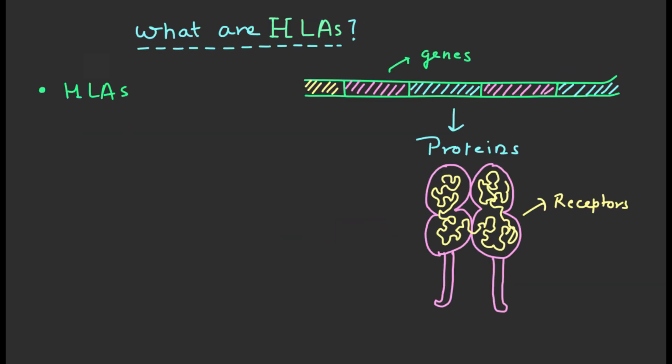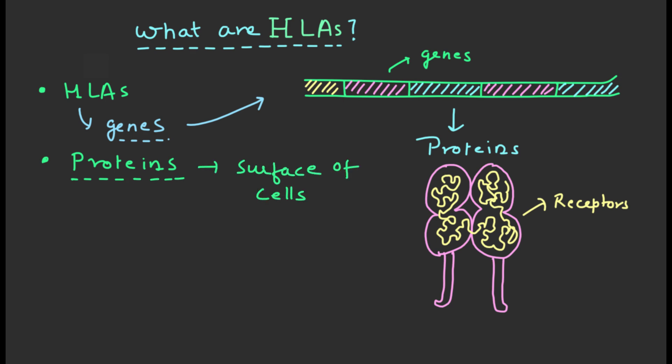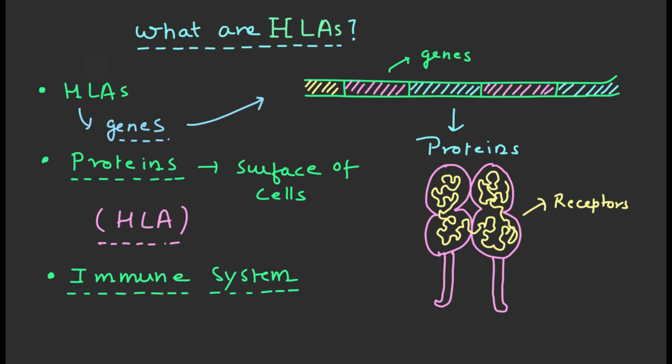HLAs are a group of genes that code for proteins found on the surface of cells in your body. These proteins are called human leukocyte antigens, or HLAs in short. HLAs are important for your immune system because they help your body to recognize and fight off foreign invaders such as bacteria and viruses.